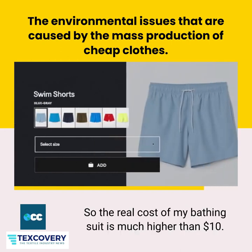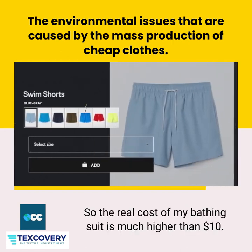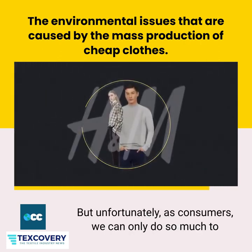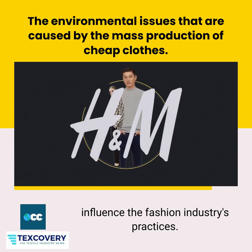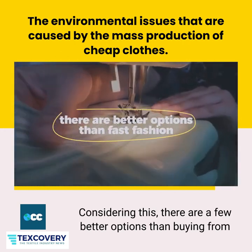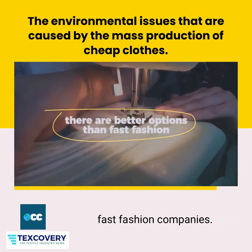So the real cost of my bathing suit is much higher than $10. Unfortunately, as consumers, we can only do so much to influence the fashion industry's practices. Considering this, there are a few better options than buying from fast fashion companies.